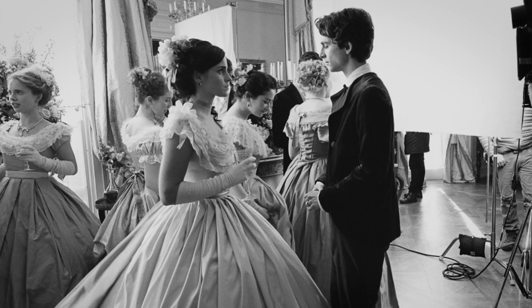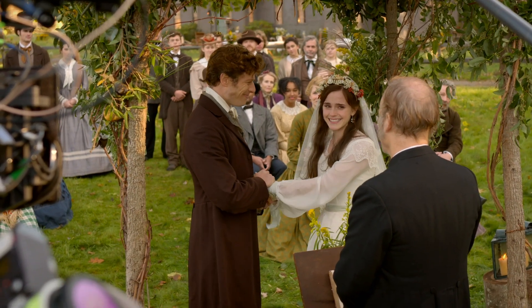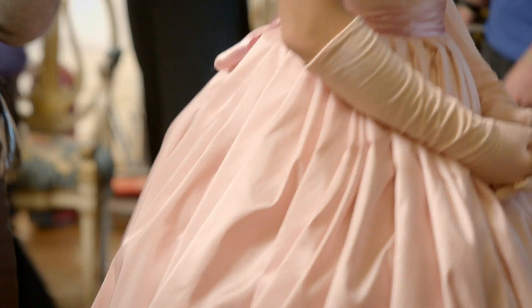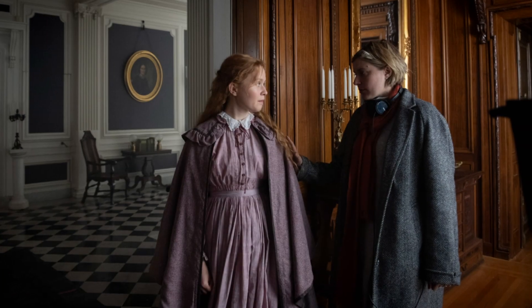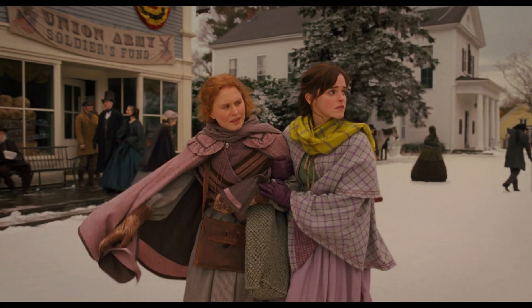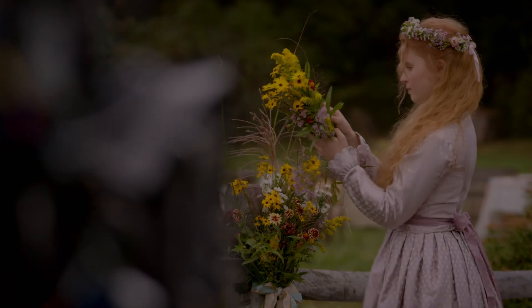Jacqueline really created individual personalities, each expressed through the clothing. Meg, I would say, of the four sisters, is the more traditionally feminine — she's the one that wants to get married and she's very romantic. Jacqueline and I wanted to portray this kind of courtly love, almost medieval feeling with her clothes, as if her imagination almost belonged to another time. With Beth's costumes, we made them a little wonky or not quite fitting her properly. She's a little forgetful sometimes, so focused on the present and so in love with her sisters that she forgets about material things.